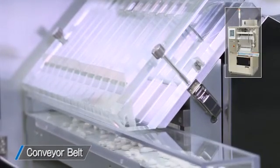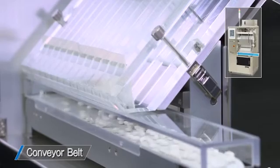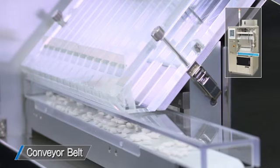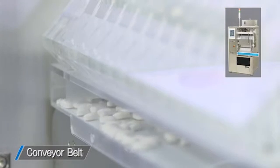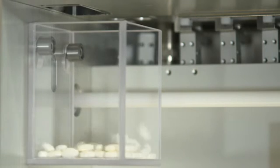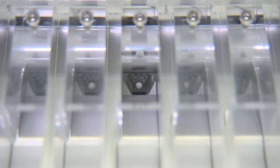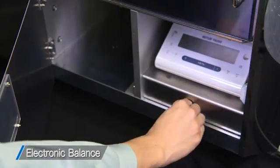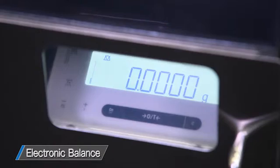The good product conveyor belt rotates reversely when the defect discharge confirmation system does not confirm correct defect discharge, and prevents it from being mixed with good products. The weighing data of the product is compared to the data measured by the internal electronic balance at a set interval to verify the correct function of the balance.